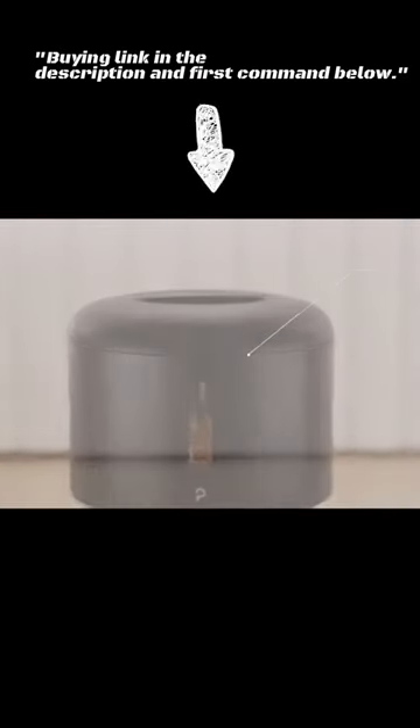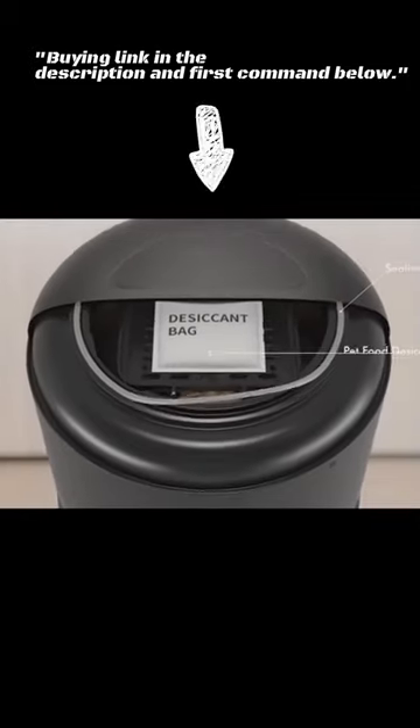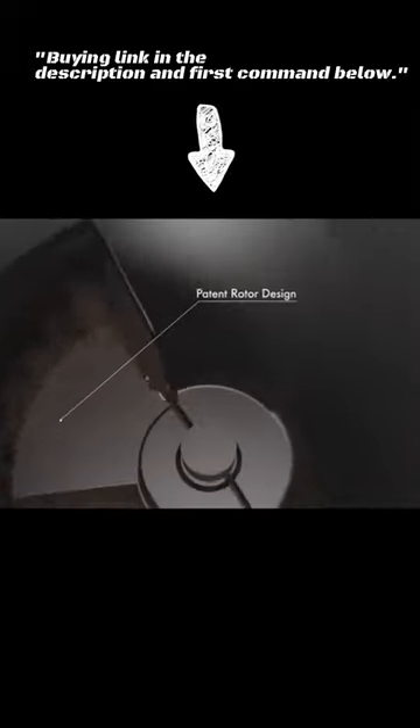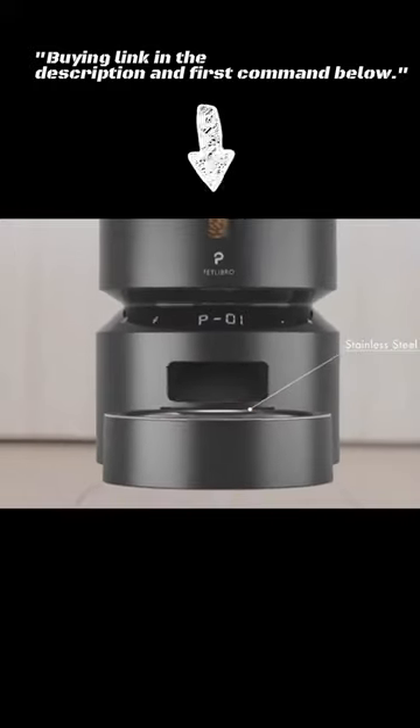The automatic pet feeder is a sleek and stylish feeder that uses fresh technology to keep food fresh. It has a 5L capacity and can dispense food up to 10 times per day. It also has a built-in voice recorder so you can record a message for your pet to hear when they are being fed.